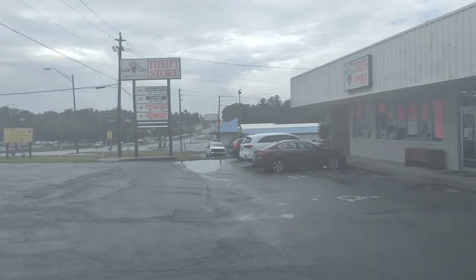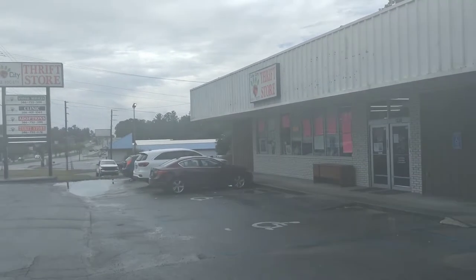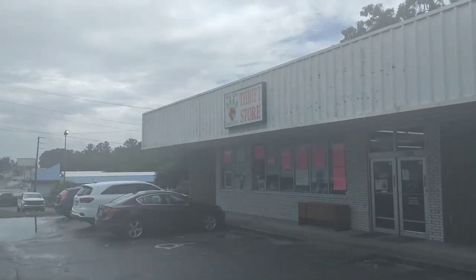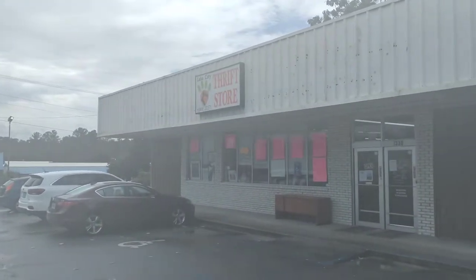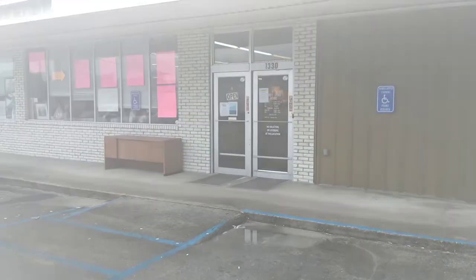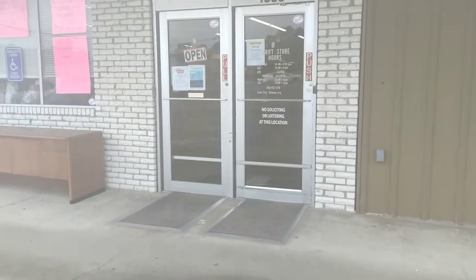Humidity's rising off the ground like steam — you could feel it if you were here. The lens is going to fog up. This one is the Humane Society. It's got a paw print with the words Humane Society below that, and above it, Lake City Thrift Store. Very simple, with handwritten signs in the window. All good signs. Let's get on in there and see what they have.